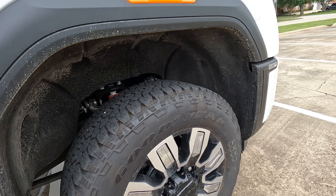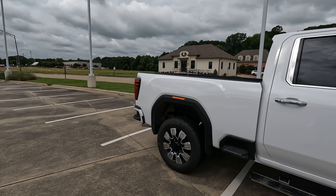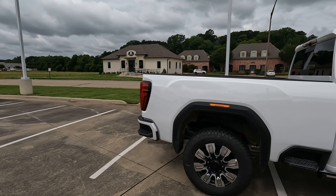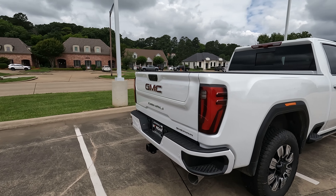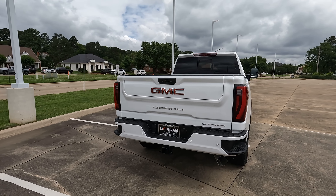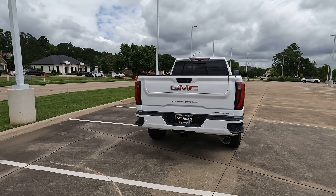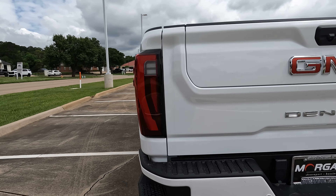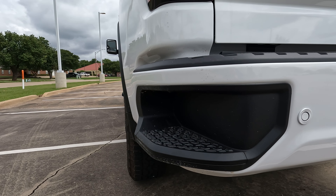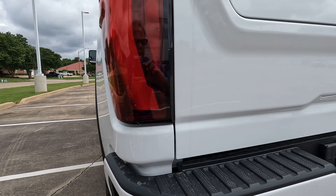If you want to tow with this particular model, you can tow up to 22,500 pounds. If that's not enough, step up to the 3500, whose max towing capacity is 36,000 pounds when properly equipped. The truck features bumper steps which are very nice — they're deep, they're wide, with plenty of area for sure-footedness.